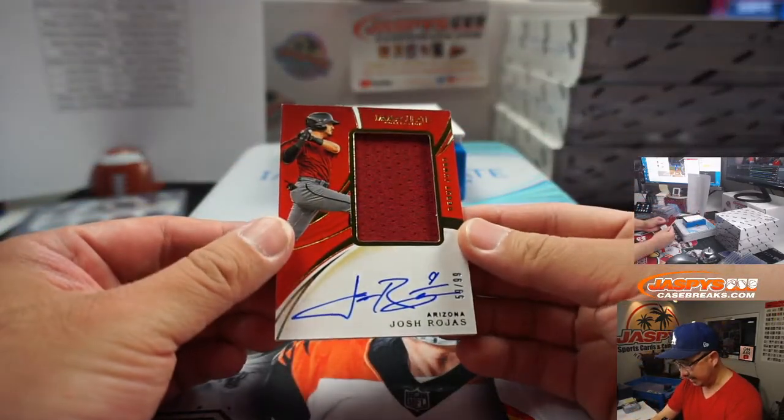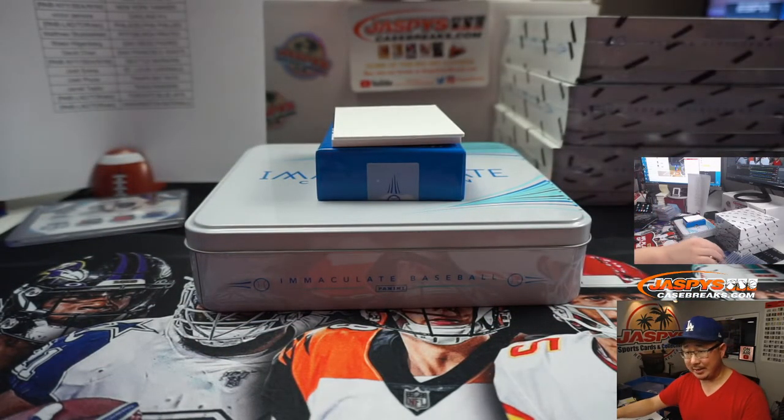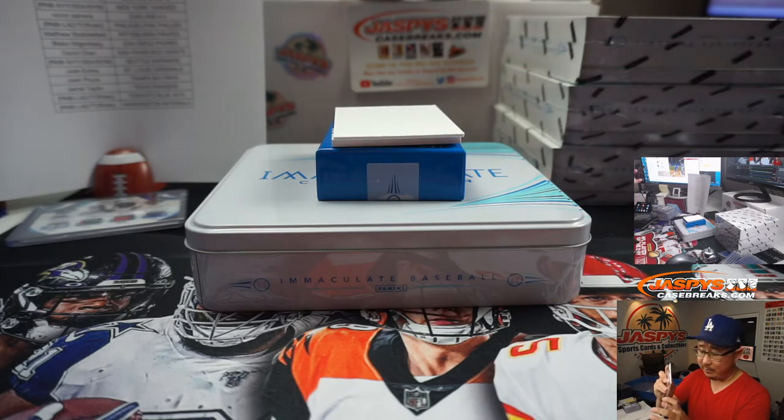Josh Rojas, 59 out of 99 for the D-backs, who are one-hitting my Dodgers right now. Josh Rojas is one for three on the day, a couple strikeouts. That goes to Jarrell and the Diamondbacks.